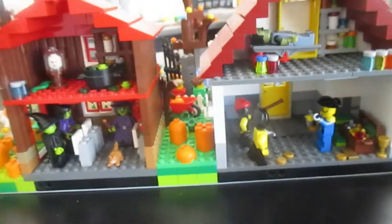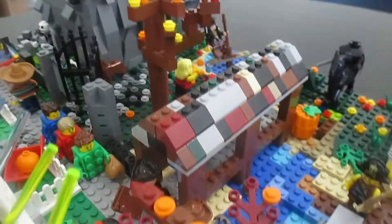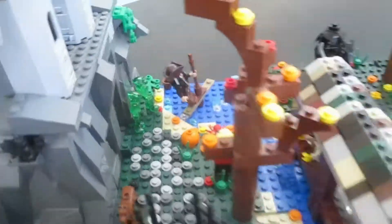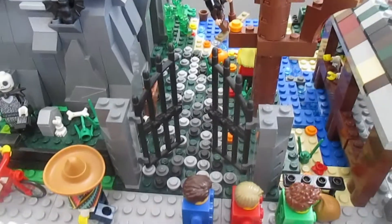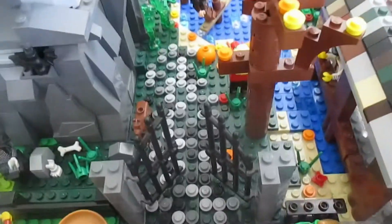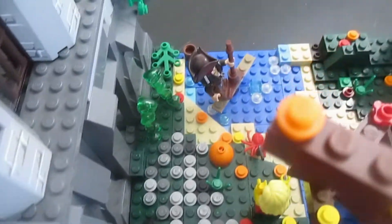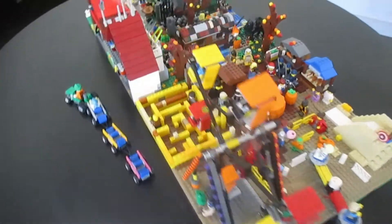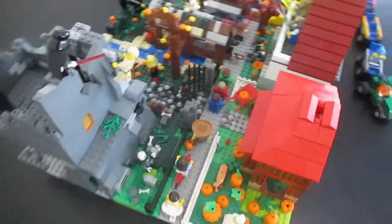Those are those buildings right there. Coming back around, we got a little gate by the castle that opens up, with a broken-down pathway. We also have a little door going into the bottom of the castle over there. One last look at all of this — here's what it looks like.